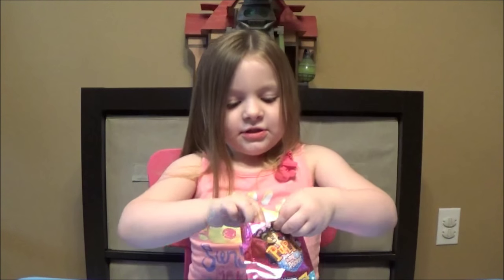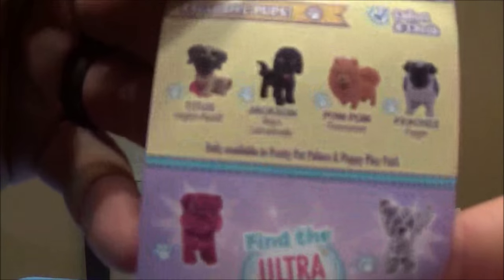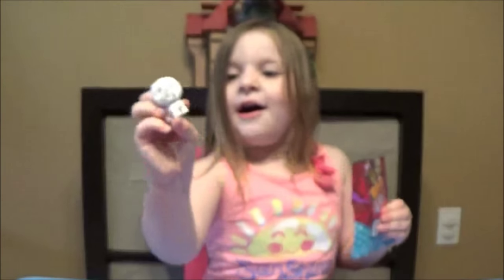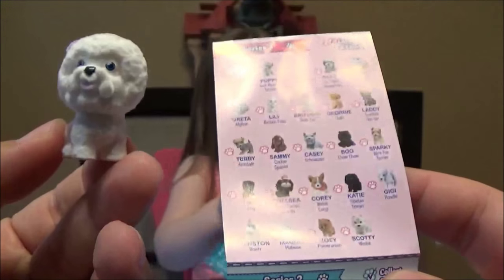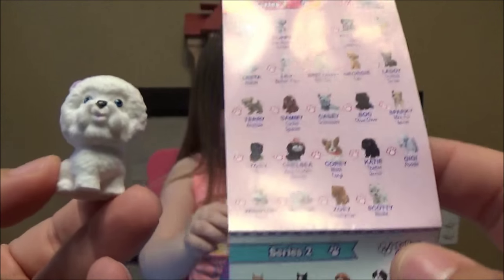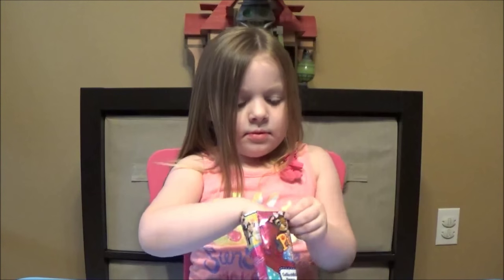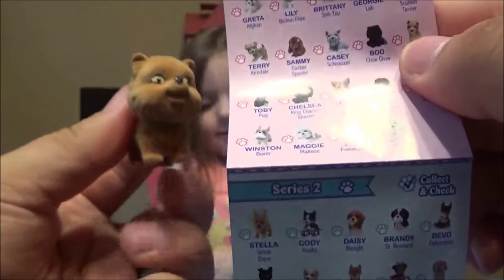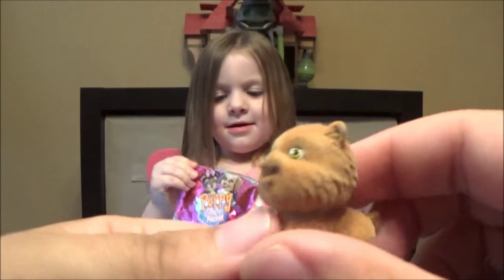I'm gonna grab cards too. Here's the ultra rare puppies — the bling puppies. This may be Lily. Yeah, looks like Lily. And she is a brown puppy! Oh, that's so cute! This is Zoe and she's a Pomeranian. So cute!